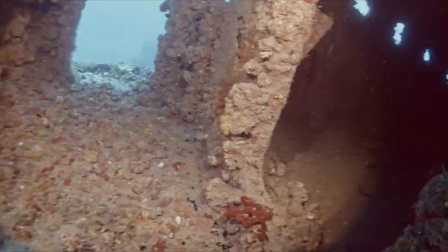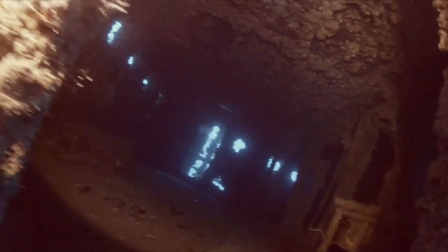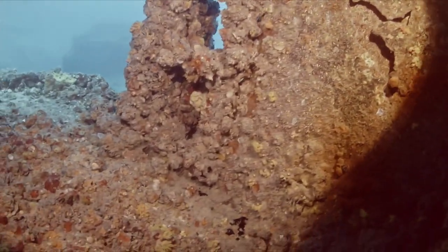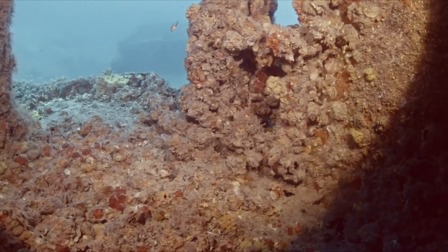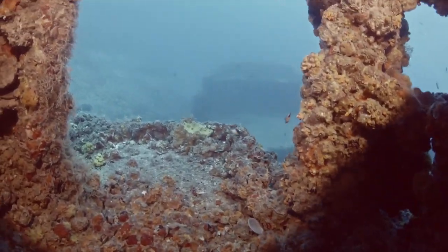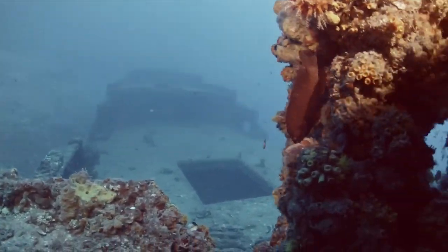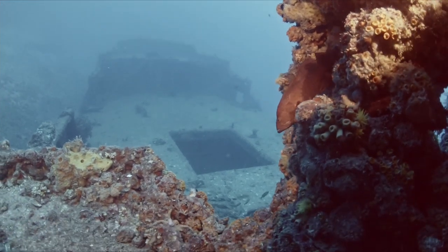The amount of life and coral on this ship was insane. As you can see, the coral is kind of taking over, making some of the swim-throughs almost impassable just because the coral is so thick and growing out. We didn't really attempt too many of the swim-throughs on this one. We did go down in a part that was pretty much open and got a chance to go in a little bit.